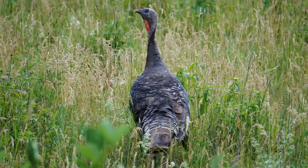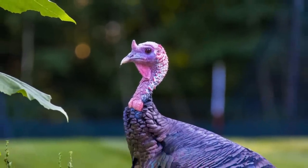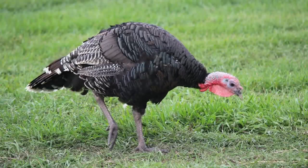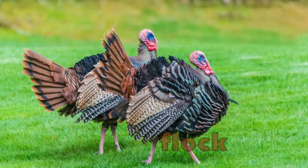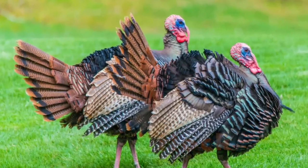We often think about turkeys on a farm, but did you know that turkeys can live in the wild? That means they live on their own, out in the wilderness. They aren't anyone's pet, and they don't belong to anyone. Wild turkeys tend to live in groups together, called a flock.